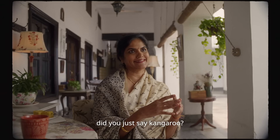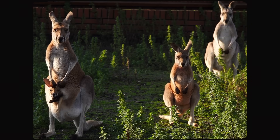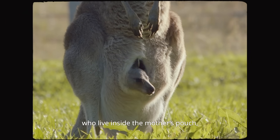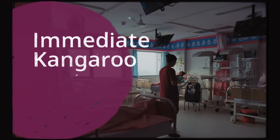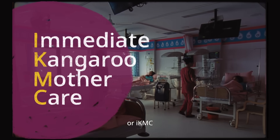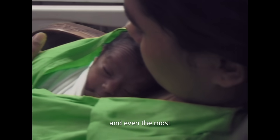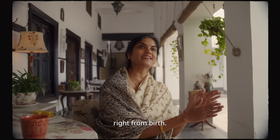Wait, did you just say kangaroo? Inspired by kangaroo babies who live inside the mother's pouch, immediate kangaroo mother care — or IKMC — is essentially skin-to-skin contact between the mother and even the most unstable babies, right from birth.